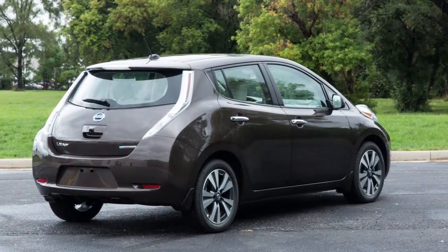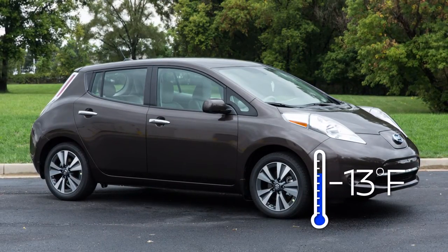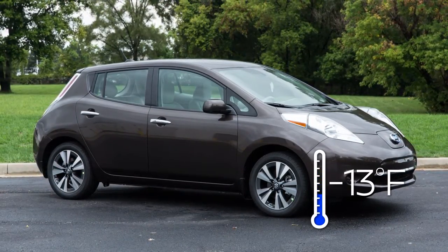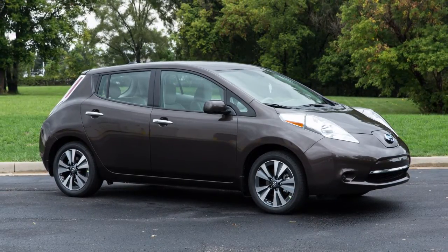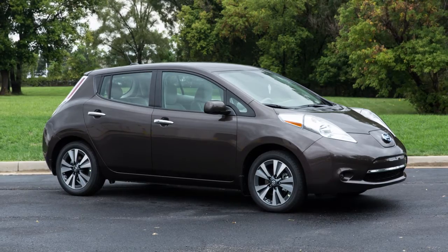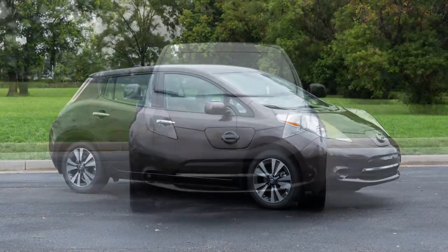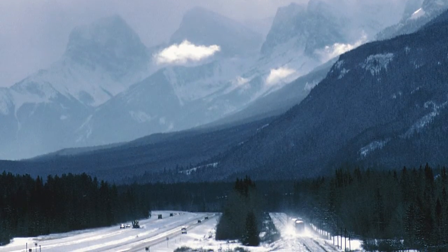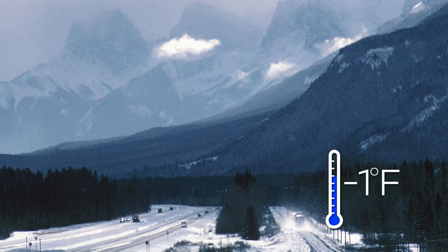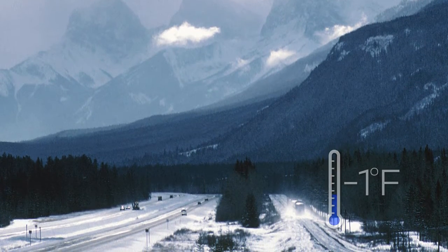Outside temperature is also an important consideration. Do not store the vehicle in temperatures below negative 13 degrees Fahrenheit for over seven days. If this occurs, the lithium-ion battery may freeze and cannot be charged or provide power to run the vehicle. To prevent the lithium-ion battery from freezing, do not leave the vehicle in an environment where temperatures may go below negative 1 degree Fahrenheit unless the vehicle is connected to a charger.